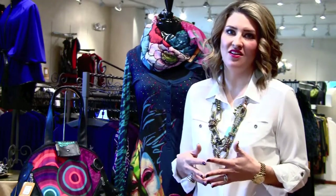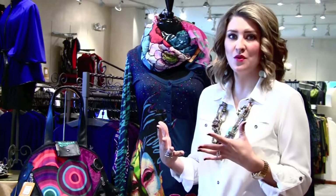Hey girls, it's Mariah here and I want to show you one of my favorite collections that we carry at G Loretta. The line is called Desigual. Now I know a lot of you are huge fans of the line, you love it, but for those of you that aren't familiar with it, I just want to showcase a few of the great pieces.